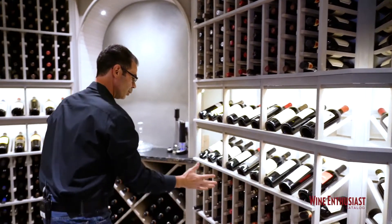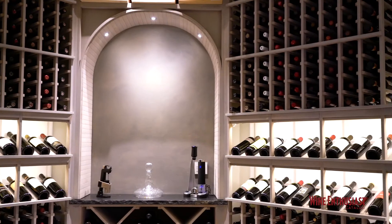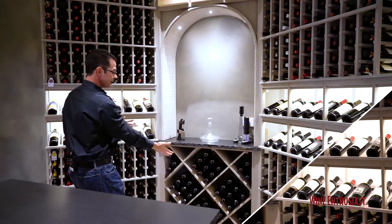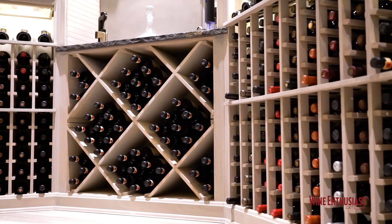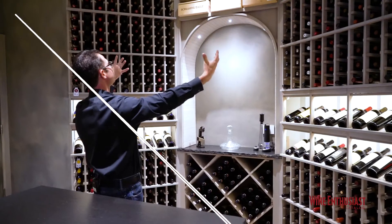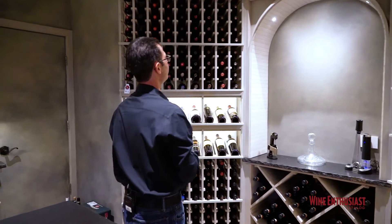As we move from the corner, we get to the central focal point of the cellar — this really tall, lit archway. Granite top sits on top of the diamond bins, which are always great for capacity. And above the archway, these display racks allow you to display 750s, magnums, or use them for case stores. They're really versatile in terms of their function.